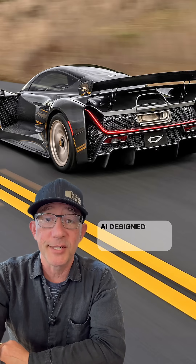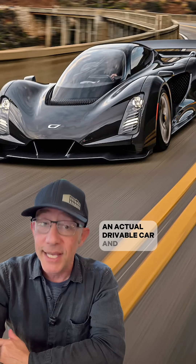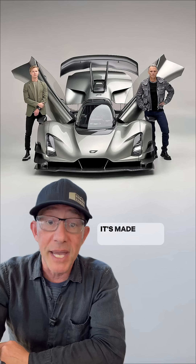Well, it finally happened. AI designed a car. Not a cheesy rendering — an actual drivable car. And yeah, of course, it's 3D printed. It's made in LA.